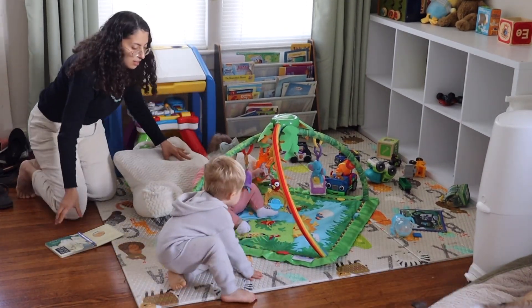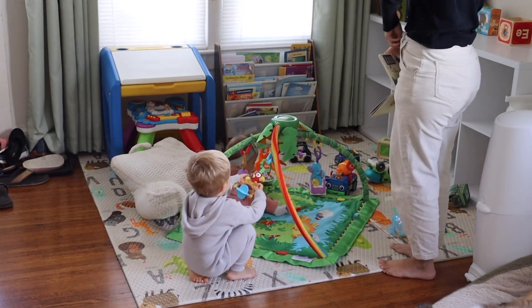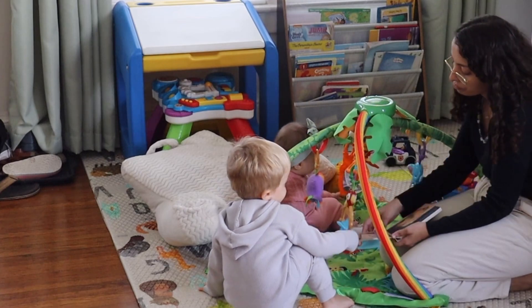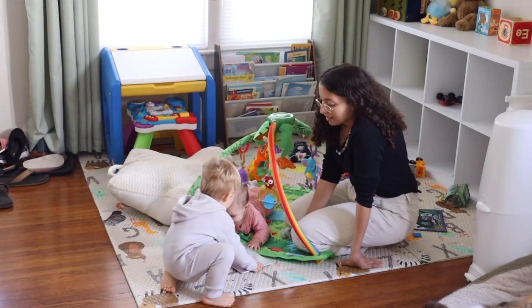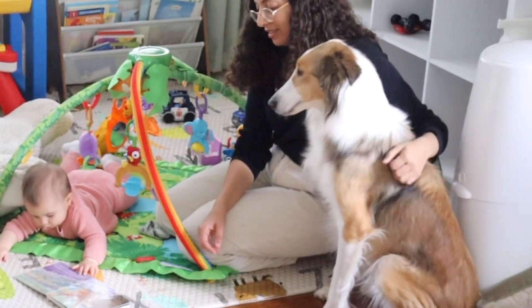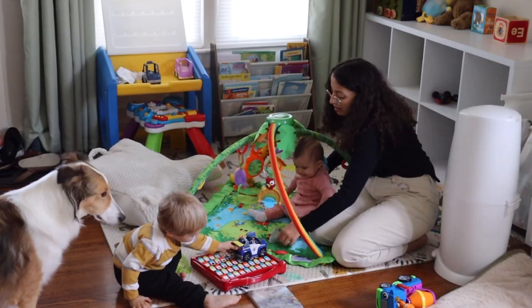She is showing interest in toys and puts them in her mouth — she hasn't started teething yet. My son started teething when he was nine months old, so I think she may be just like him. She doesn't stay sitting for long and likes to throw herself backwards, so I put a pillow behind her back. I also make sure not to forget about our dog — he's a really good boy and he loves the baby.